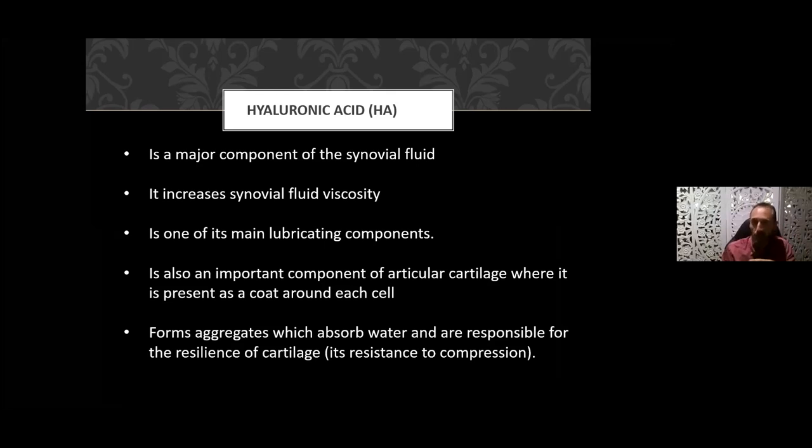Hyaluronic acid in the joint plays a particular role in the synovial fluid, increasing its viscosity and allowing for easier movement within the joint — think of the head of the femur in the hip joint capsule. It's a main lubricating component and also an important component of articular cartilage, where it's present as a coat around each cell. The cartilage at the end of your long bones cushions between them — that's what gets eroded and degraded in osteoarthritis. The hyaluronic acid forms aggregates which absorb water and provide resilience of cartilage, resistant to compression.